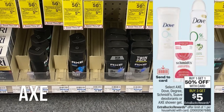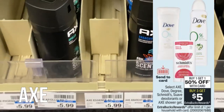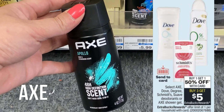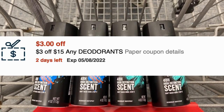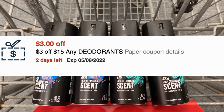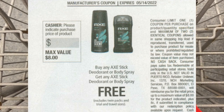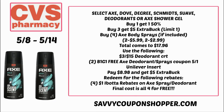I'm looking forward to this Axe deal. We still have that BOGO coupon valid through May 14th, so you'll want to take advantage. Select Axe, Dove, Degree, Schmitz, and Suave Deodorant and Axe Shower Gel are buy three, get a $5 Extra Buck — and also buy one get one 50% off. A great CRT to use is the $3 off $15 any deodorant CRT. Check that expiration date — May 14th. If you have those coupons, take advantage of this deal to use them up. It's a buy-three get a $5 Extra Buck deal, but to use two BOGO coupons, go ahead and grab four Axe body sprays. Always double-check that these products are included in the promotion.